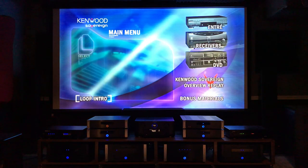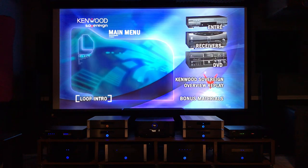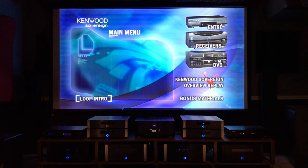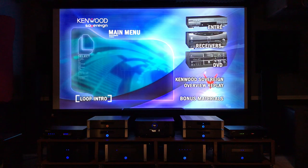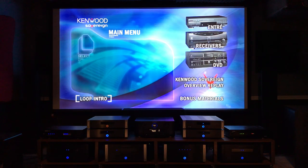I just wanted to share some of these clips with you guys because it's very nostalgic for me. So let's start with the loop intro - I'll talk a little bit about the product lines, and then we're gonna get into some of the bonus materials, because that's really what I want to show you guys.